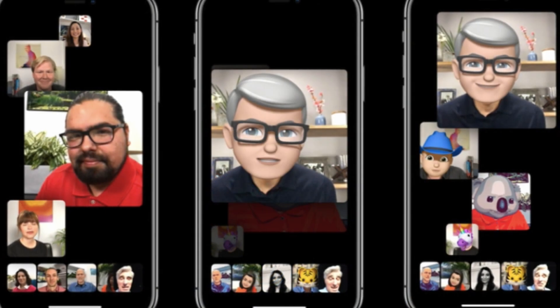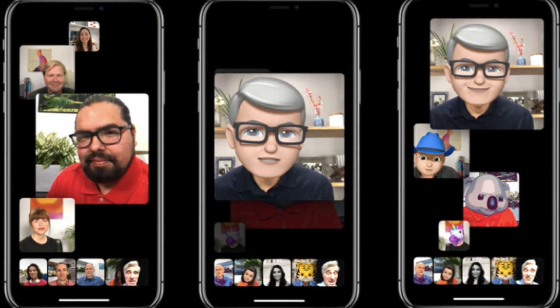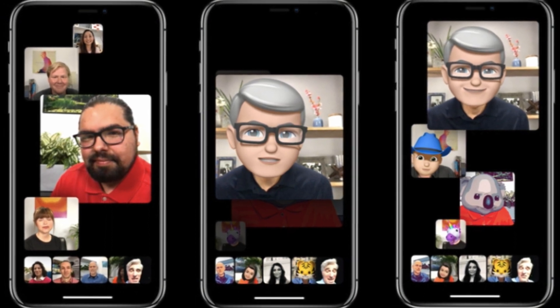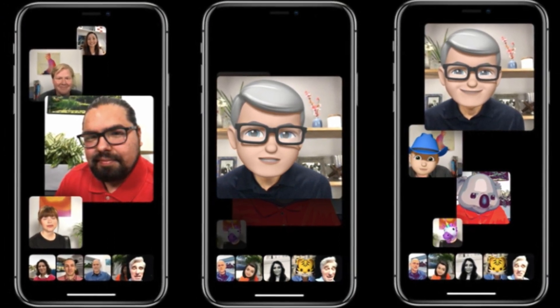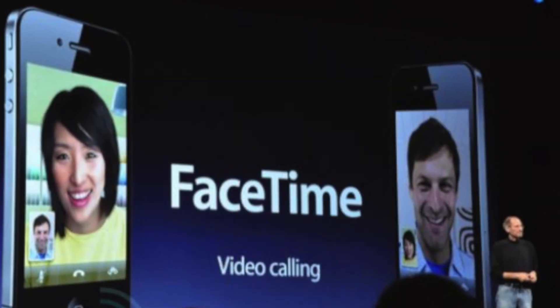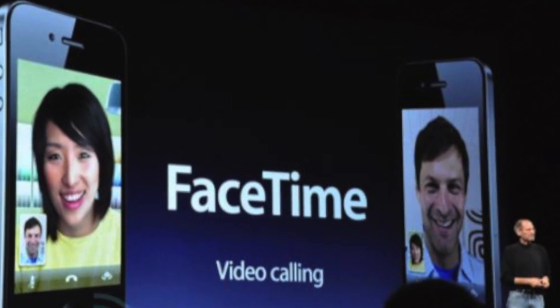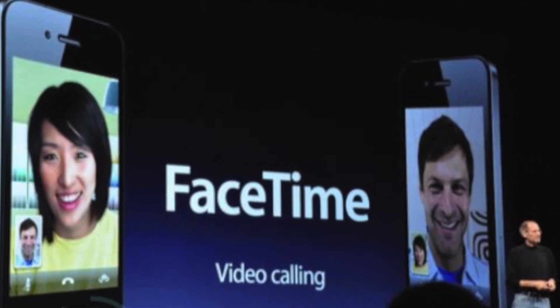Today, FaceTime is at an incredible place, with support for up to 32 people in a group call, the ability to chat as your Memoji, and even take live photos of something special happening during a call. It's incredible to reflect on how far FaceTime has come since 2010, despite some hangups along the way, and I'm looking forward to seeing where Apple takes it in the future.